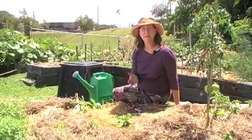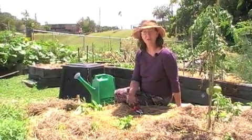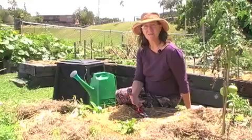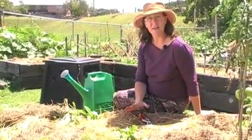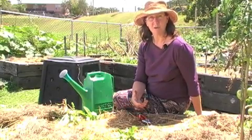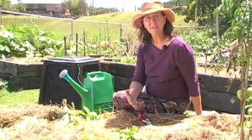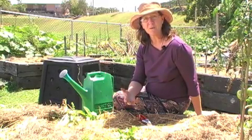Now it might seem obvious, but another two incredibly important aspects of soil nutrition are of course water and oxygen. Plants are made up of about 80% to 90% water, so water is more important than just as a hydrator. Because most of these soil minerals are also water soluble, they're transposed through the plant in the water — as the plant is drawing up the water, it's also drawing up the nutrients from the minerals.